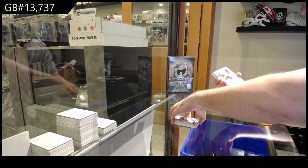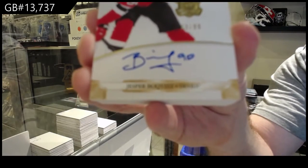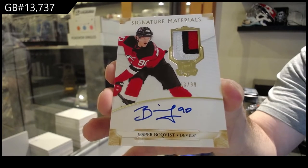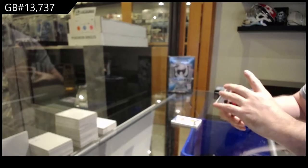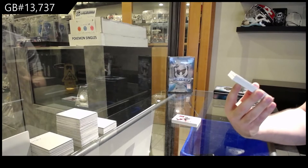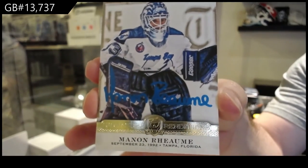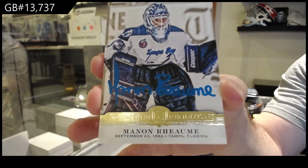For the Devils, 99 signature patches — Jesper Bratt. For the Tampa Bay Lightning, signature renditions — Manin-Ray-Om, Tampa Bay Lightning.